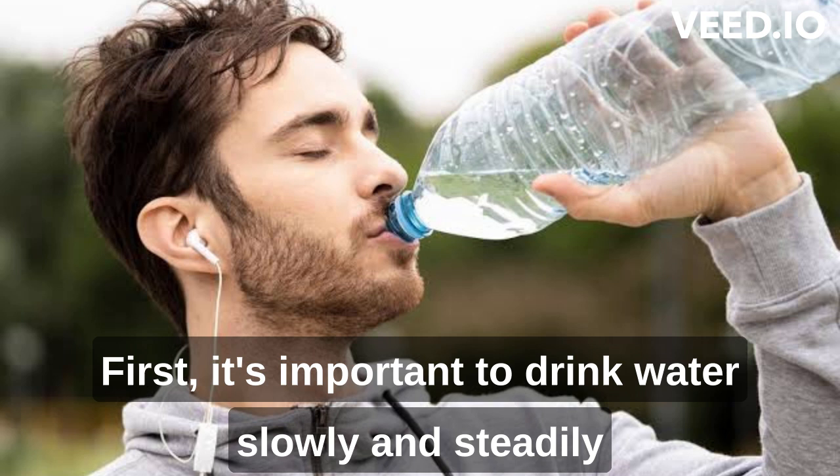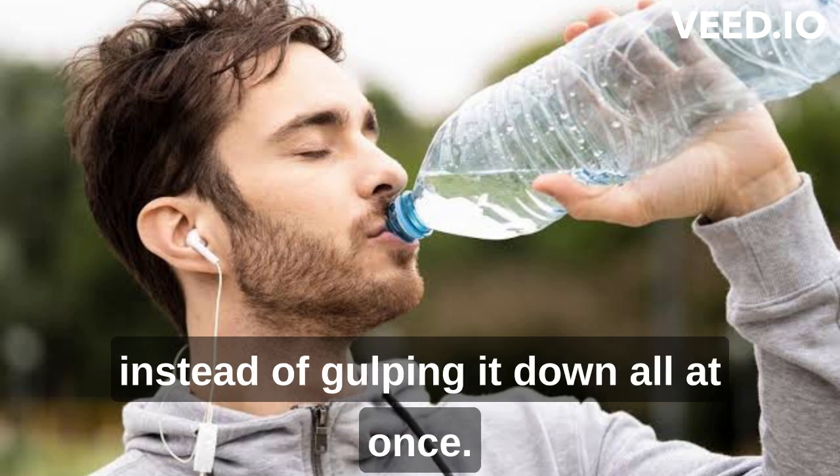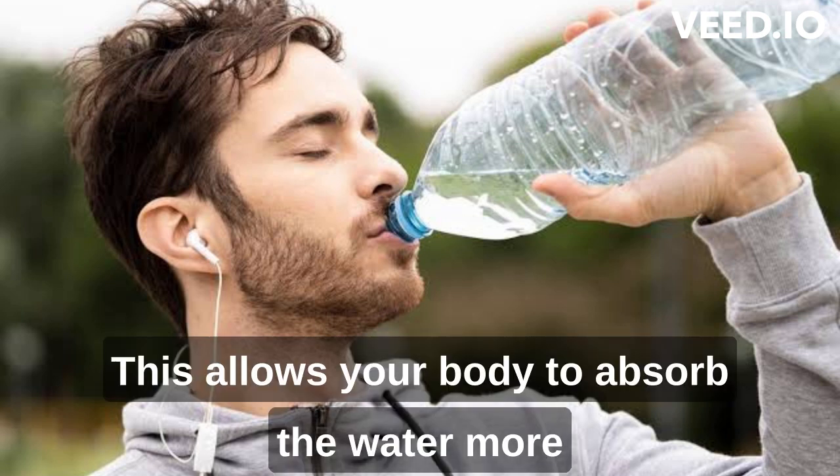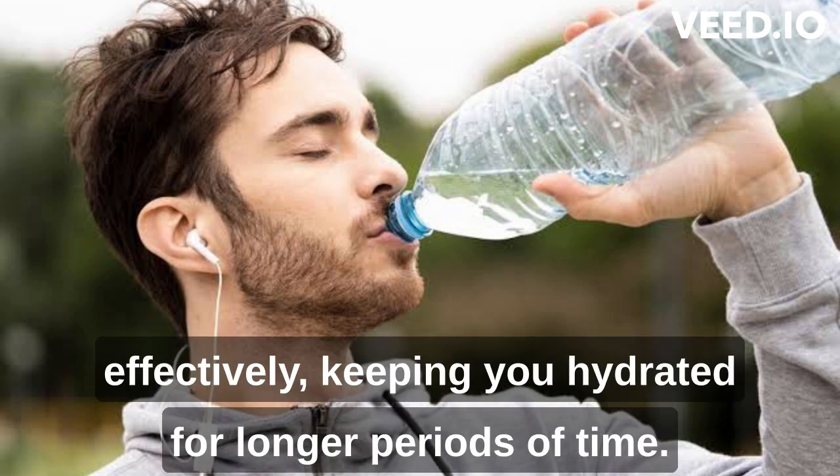First, it's important to drink water slowly and steadily instead of gulping it down all at once. This allows your body to absorb the water more effectively, keeping you hydrated for longer periods of time.